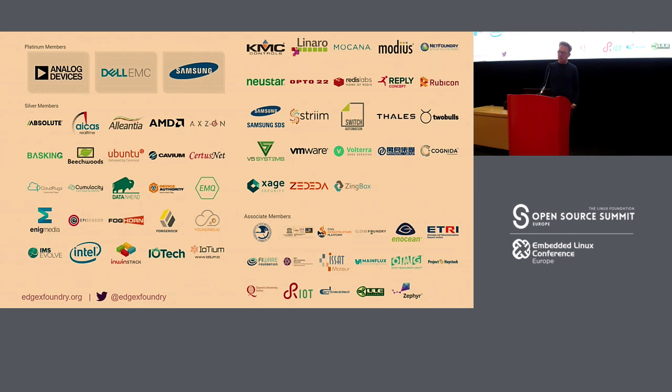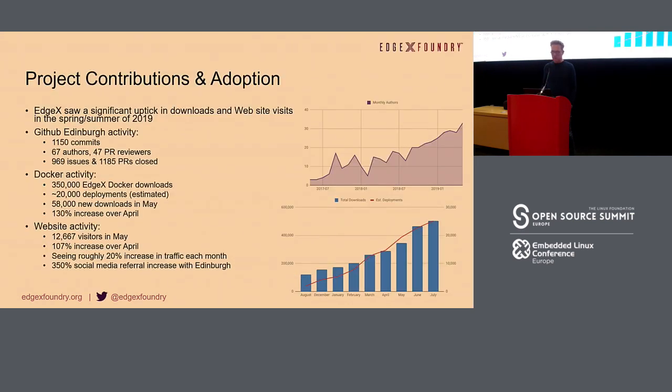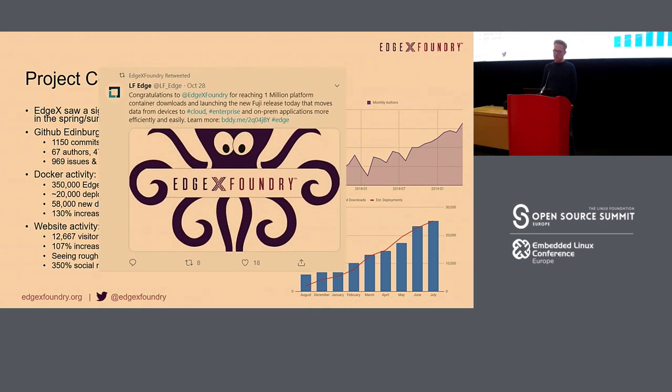Same goes for the LF Edge Foundry community — there are a lot of big names supporting the growing EdgeX Foundry ecosystem. And how successful is it? It's really successful. If you look at the rise of contributions and Docker container downloads associated with this, you see a huge increase. This Monday we reached 1 million downloads, which is insane. It's going really fast and we're getting really excited — there's a lot of traction.